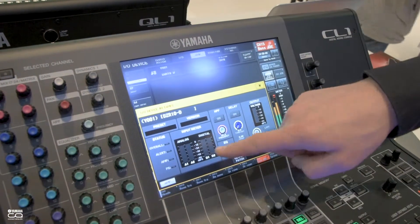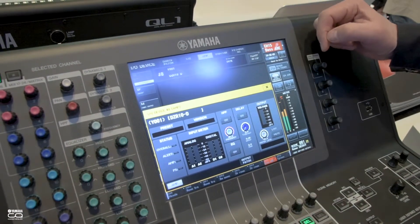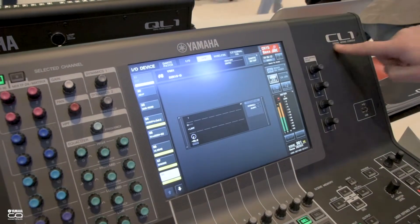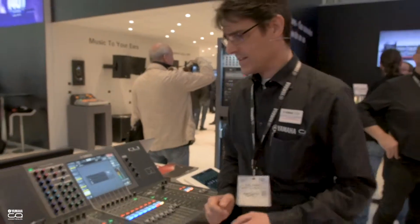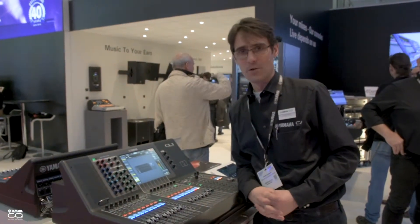We can monitor levels, mute them, add delay, high pass filter, and so on. So a lot of great features added to CL and QL consoles in version 5.1. Thanks for joining us here. Contact Leisure Tech for more details.